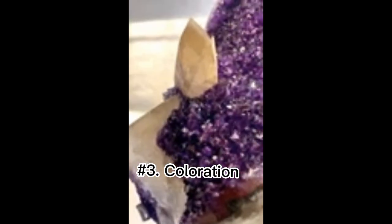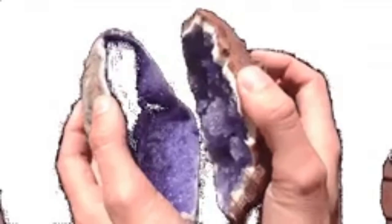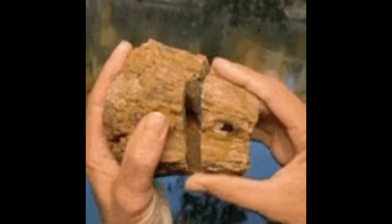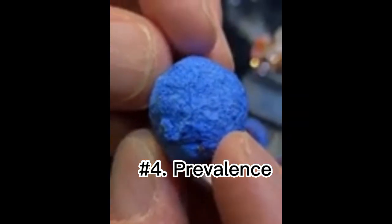Number three: coloration. Geode banding and coloration is the result of variable impurities. Iron oxides will impart rust hues to silica solutions, such as the commonly observed iron-stained quartz.